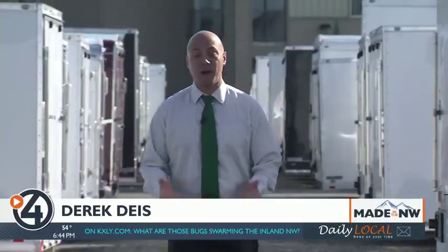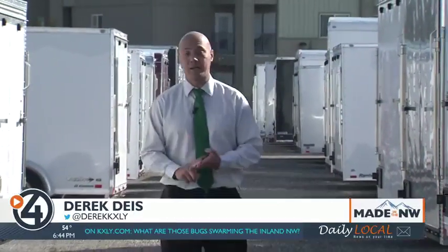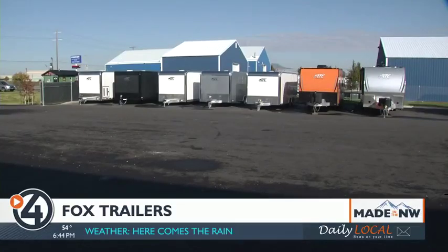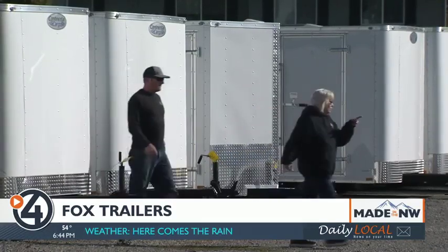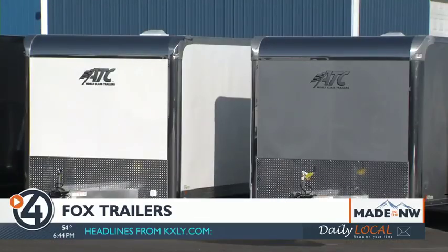For years, Fox Trailers has served as a dealer for other big brands of trailers, like Big Tex, Continental Cargo, and most recently ATC. I'm very grateful for the manufacturers that we represent — they've helped Fox Trailers grow. And after two decades in North Idaho, Fox says the company's reputation is what keeps bringing in customers new and old. We get people from Tri-Cities, from the middle of Montana, and a lot of it is word-of-mouth.